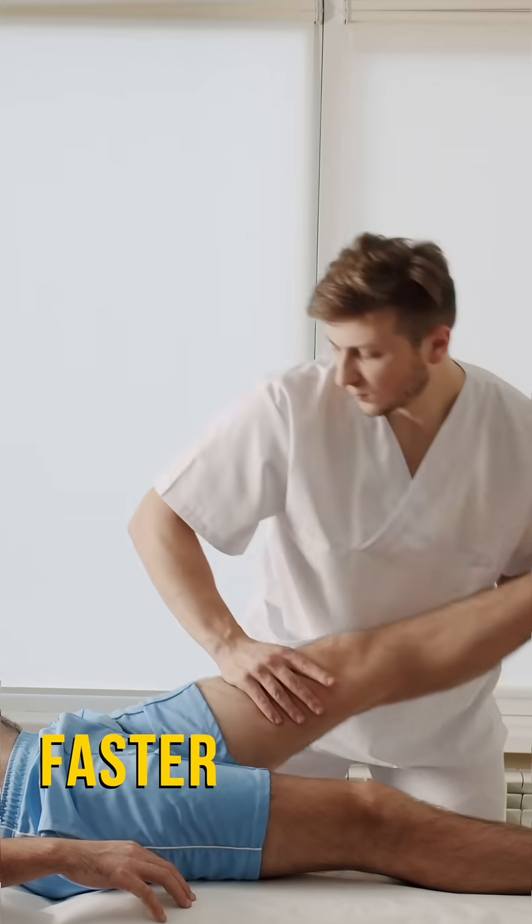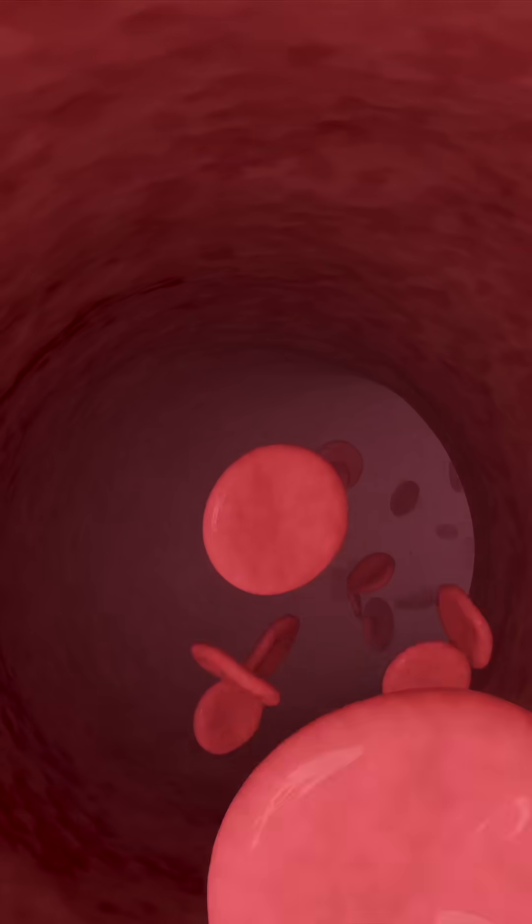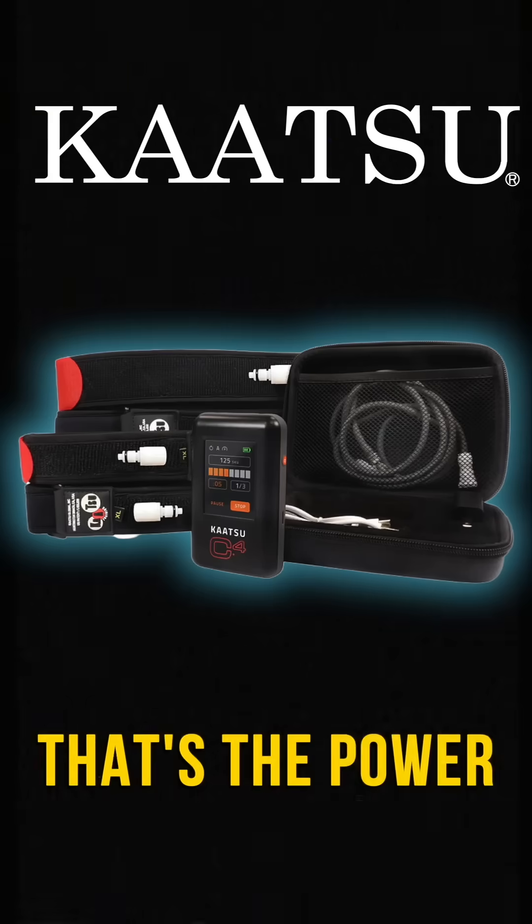Imagine achieving muscle growth, faster recovery, and better circulation, all with minimal effort. That's the power of Katsu.